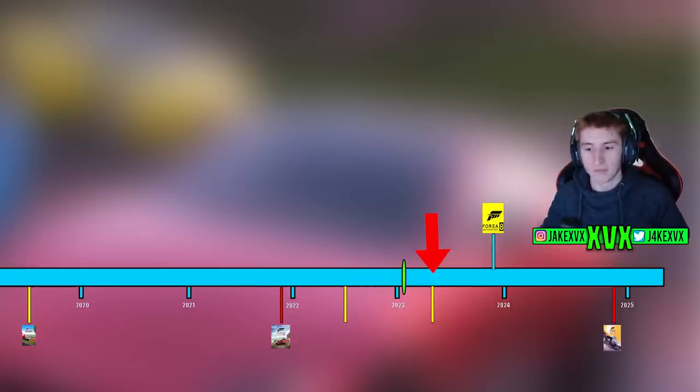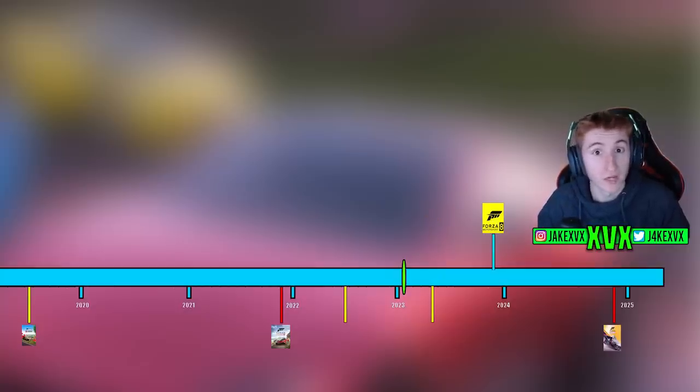So unfortunately, no more expansion 2 in early 2023. Let me know your thoughts in the comments. That is everything for today — make sure to stay tuned, leave a like if you've enjoyed, subscribe if you haven't already, and I'll see you all later.